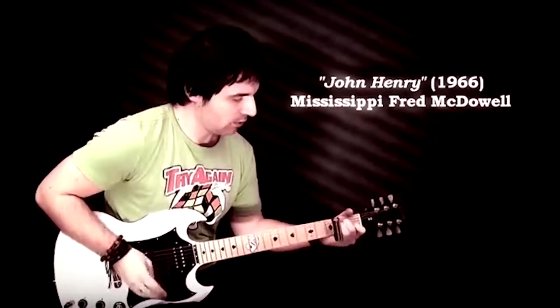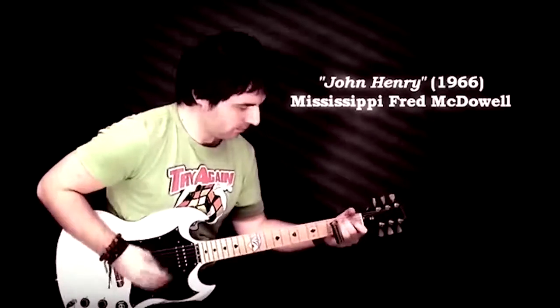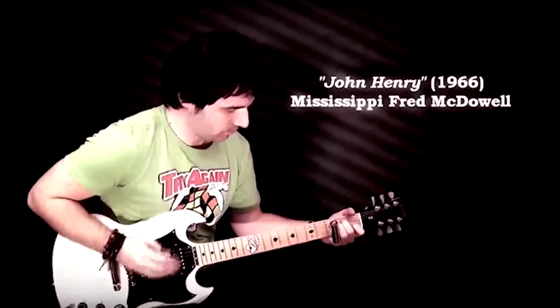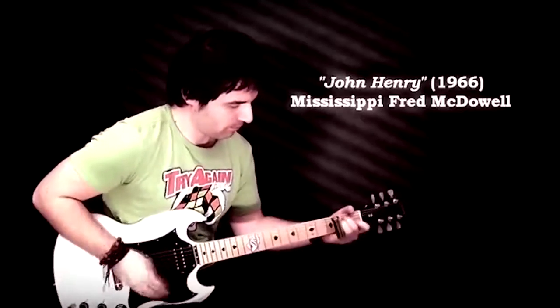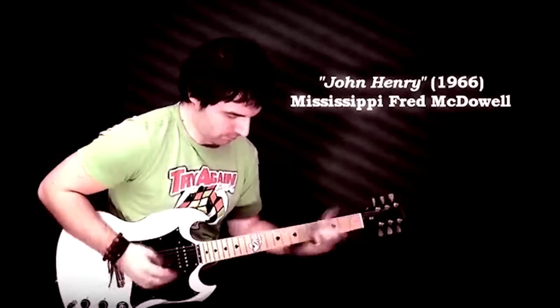A lot of hill country blues stays in one chord or kind of one tonality. You're not having that change from the one chord to the four chord and then up to the five and back. You kind of get this groove going. I think it was Jesse May Hemphill who called it the hypnotic boogie. You've got this dance groove that just keeps going throughout the song. Superficially you think one chord — that's got to be boring. But it's not. It's a rhythmic drive.